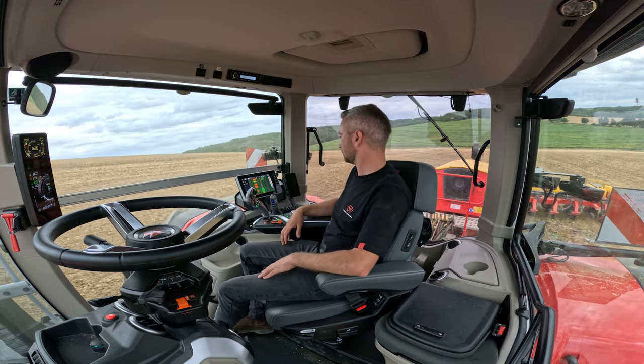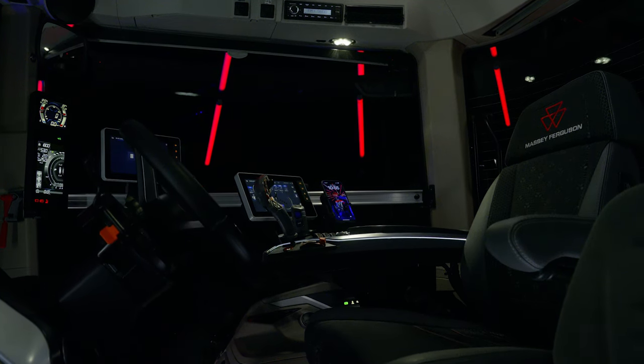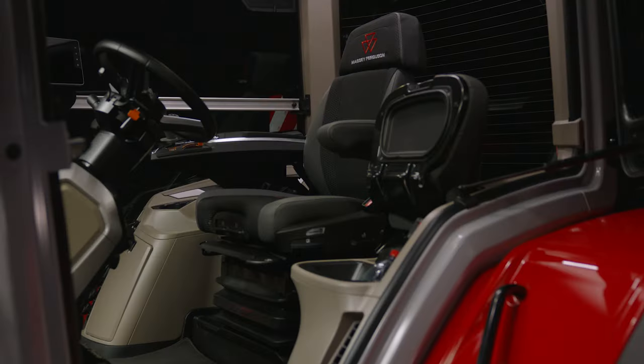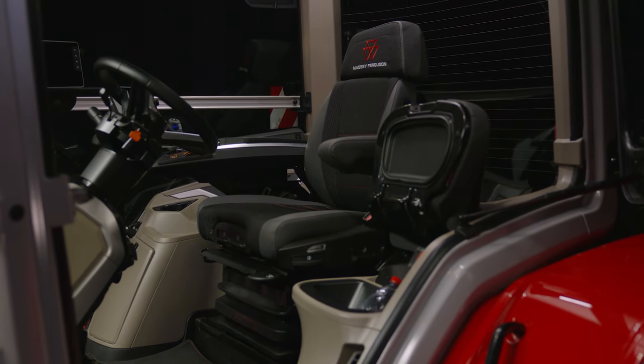We improved the storage available inside this cab to bring the latest Massey Ferguson cab DNA into this tractor, by adding a storage area on the left side of the tractor and also a cool box below the passenger seat. You will also find other small storage behind the steering wheel and on the right side of the tractor.